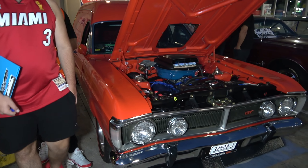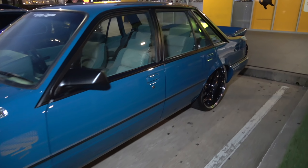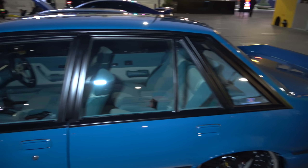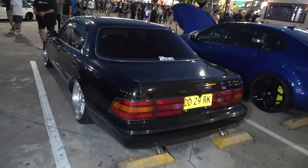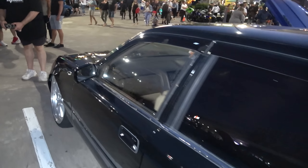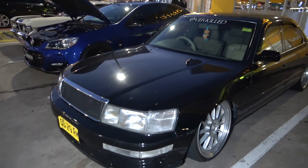A beautiful XY panel van in GT3 — check it out, very, very neat indeed. Looking good. Look at this beast, ladies and gentlemen — looking sick. This VK — look at that dish. Immaculate. Look at that interior — nice.